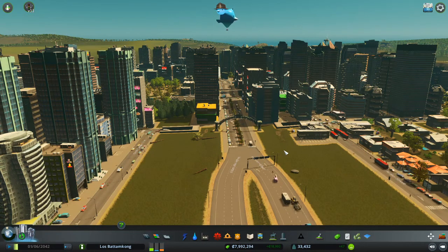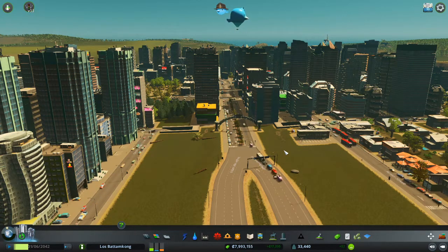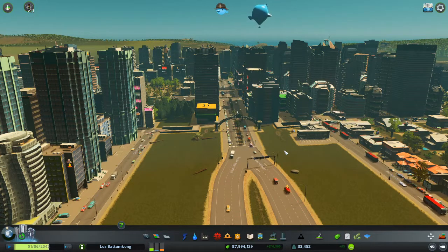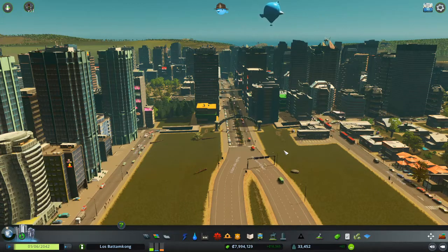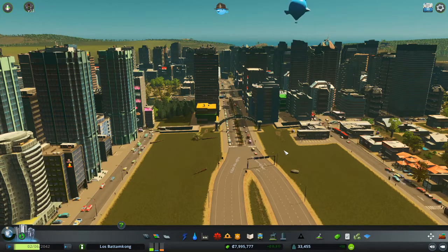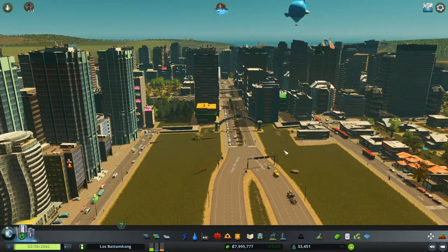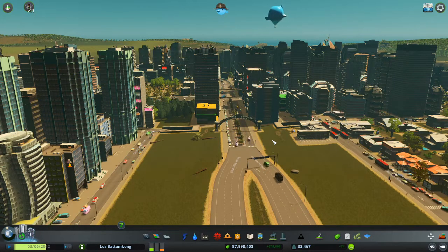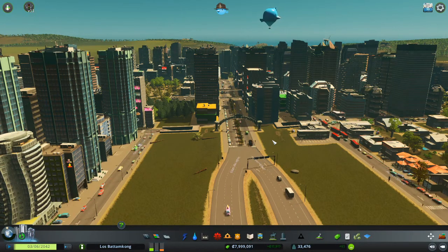Hi there, how's it going? Today we're going to be exploring two different approaches to how engineering can be used as a method of coastal defense. We're going to be looking at seawalls, which is a method of hard engineering, and beach nourishment, which is a method of soft engineering. I've chosen to use this video game called Cities Skylines to simulate and depict how these methods are used in the real world so we can get a better understanding of it.